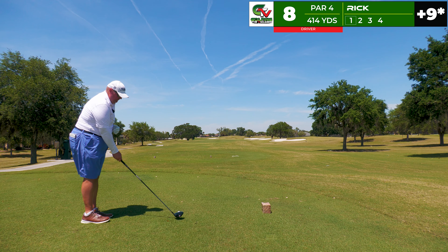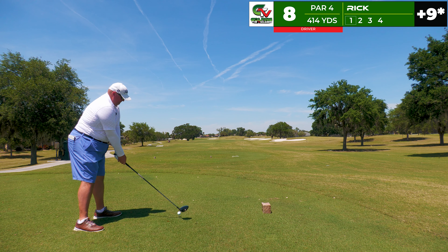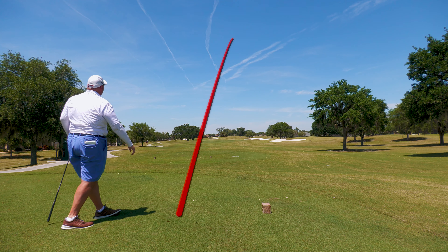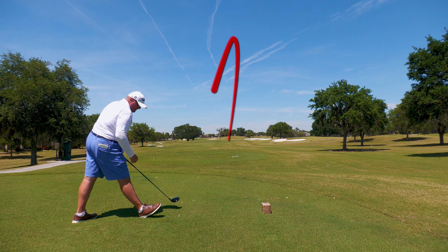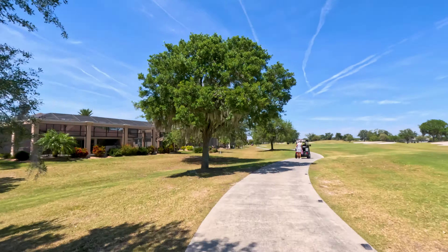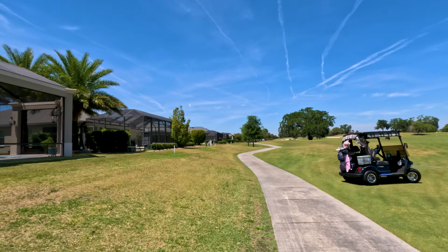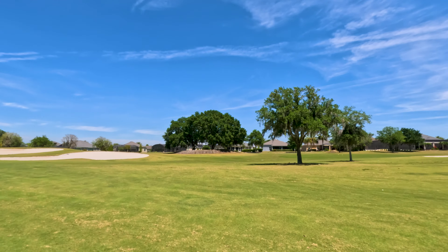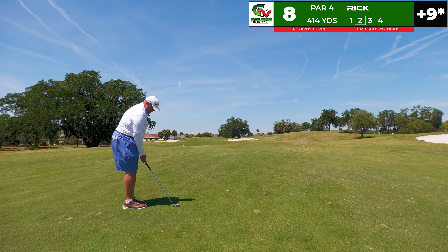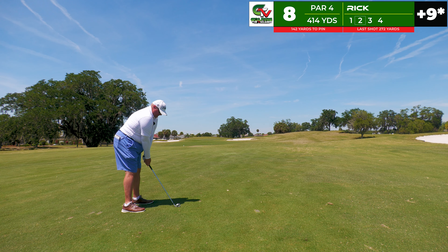I can't get all aspects of my game firing at the same time — there's always gonna be something broken. That's just the way golf goes. We step up to the eighth tee, 414 yards, another par four with the driver, looking up the left side trying to hit a nice little cut. Good strike — just feels like I kind of bunted the driver as a fairway finder. We're going to be in play with a good chance at a scoring club into the green. I feel like I've been spraying it with the driver today, so it's nice to hit a fairway and get it over 270 yards. 142 left to the pin — I've got a nine iron.